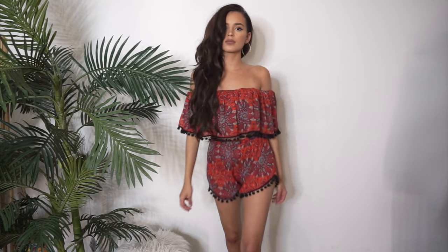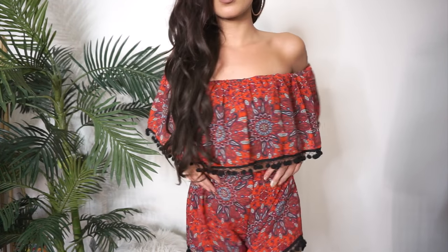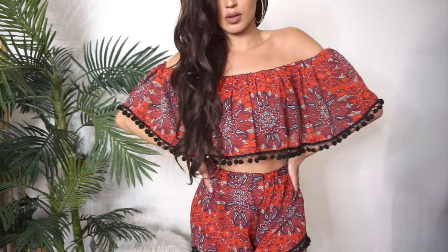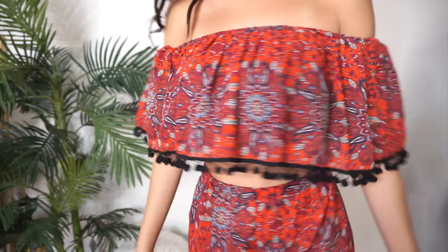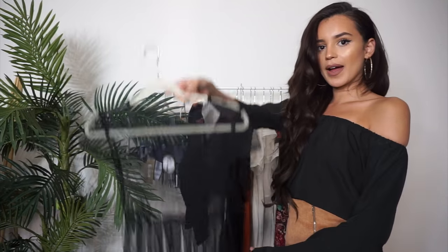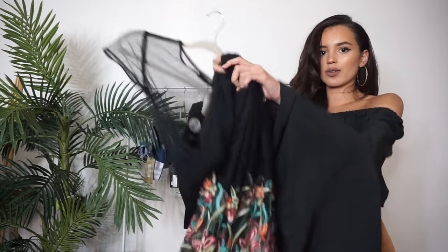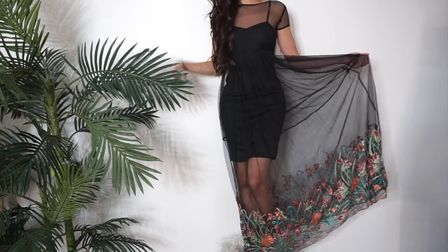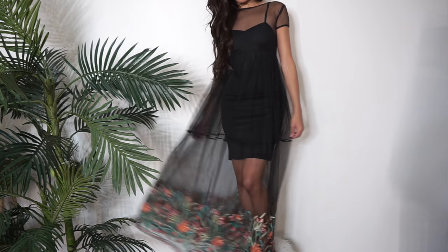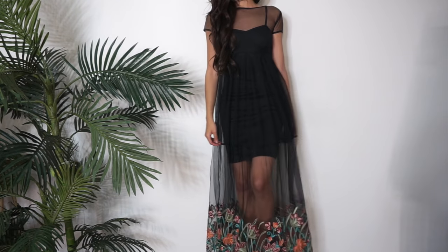Next up I have a set — it's a really pretty off-the-shoulder crop top with pom poms at the bottom, which is really trending right now, paired with these really cute shorts in a great color. Then I have this really pretty sheer dress that comes with a little slip underneath, featuring a beautiful floral appliqué at the bottom. It's a maxi dress — very dainty, sheer, and flowy.